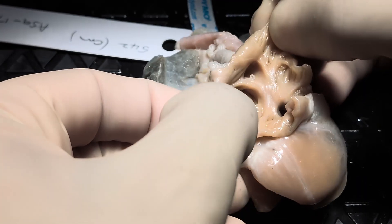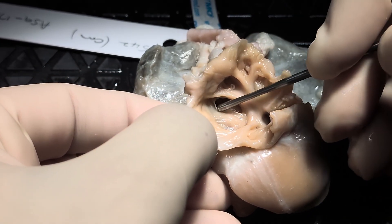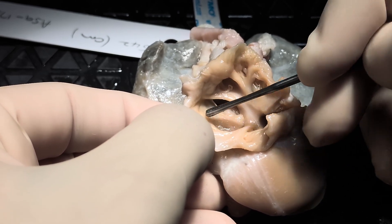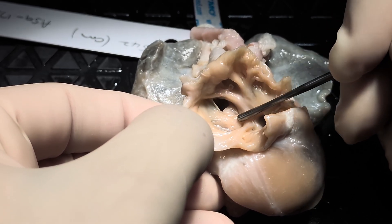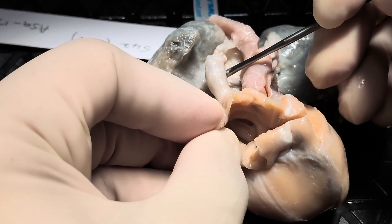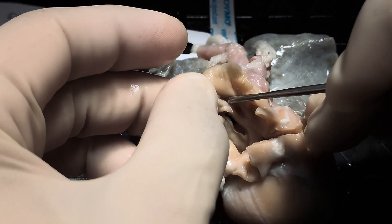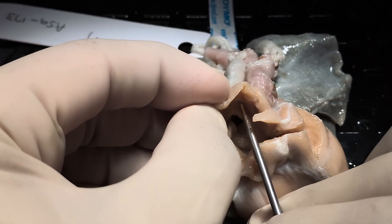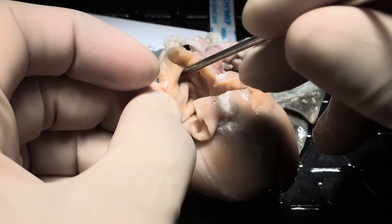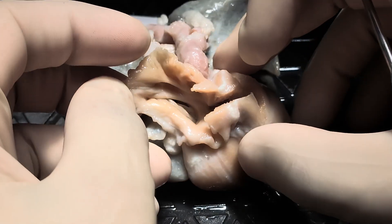We also see the oval fossa, which is right here. You can see that there's a large atrial septal defect within the confines of the oval fossa — so there is an oval fossa atrial septal defect. We also see the superior caval vein here draining into the roof of the right atrium. Here you can see the probe passing from the right atrium to the superior caval vein, and there is its mouth into the right atrium.